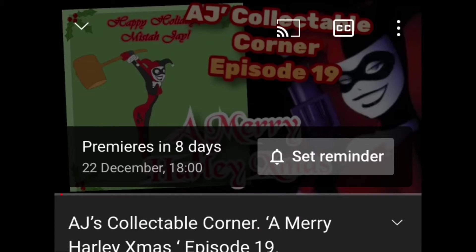I've already filmed next week's Collectible Corner episode, which is already scheduled as a premiere — you might be able to see it. It is Christmas themed and it is to do with the character of Harley Quinn from the Batman comics and the Suicide Squad film. Because it is a few days before Christmas I made it a Christmas themed one, and at the end of that episode I do say that I'm going to take a break for a week and then jump back in after the new year.